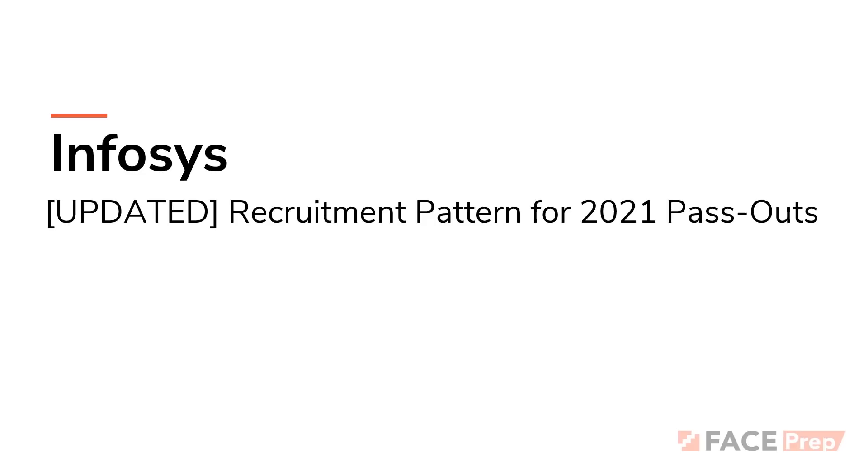We have also done analysis on the Infosys sample test — official samples that have been released — which is giving us a lot of understanding in terms of what is going to be the syllabus. So without much further ado, let's dive in.